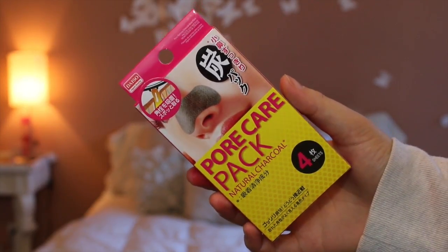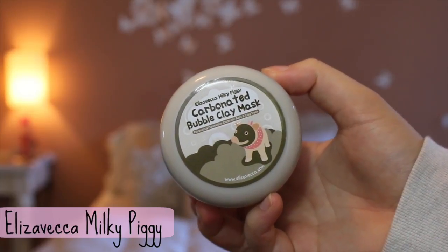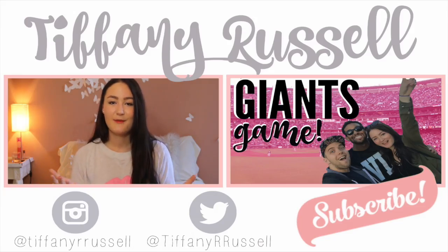I also picked up a pore pack by the company Daiso — it's a $1.50 store. I love using this once a week to eliminate any blackheads or whiteheads, and it's super cheap so why not pick it up. The next thing I got online at Amazon — I just thought it was really funny and I really want to try it out. This is the Carbonated Bubble Clay Mask by the Elizavecca Milky Piggy brand. I did try it last night — you smooth it on like a normal face mask, and then it carbonates and bubbles when it hits the air. It takes out all your dirt and makes your skin super soft afterwards, but I definitely recommend moisturizing afterwards because it will dry out your skin otherwise. That is everything I purchased recently.